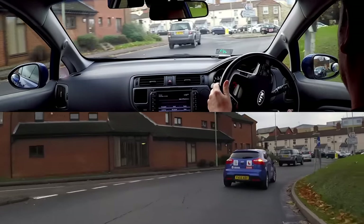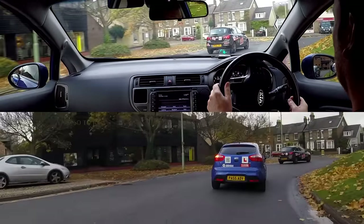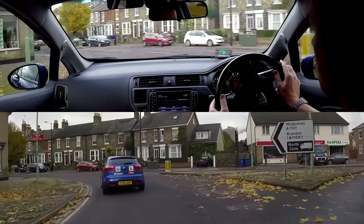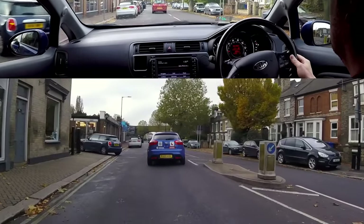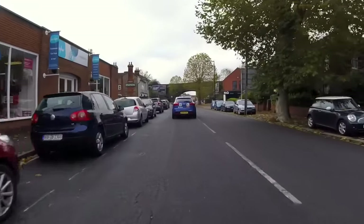Many driving tests are failed due to misusing the car's signals, as even a small mistake such as forgetting to cancel a signal after leaving a roundabout could mislead another driver, and therefore fail the test. This video will show you how to signal at the correct time and place, which is an essential part of becoming a safe driver.